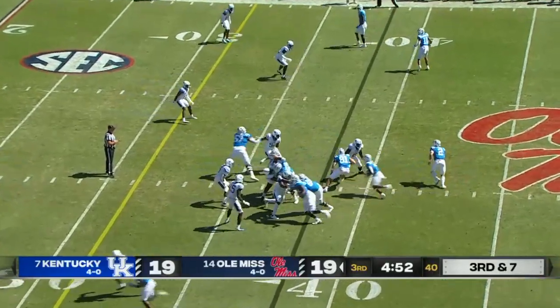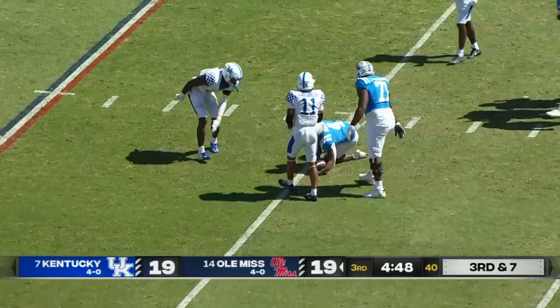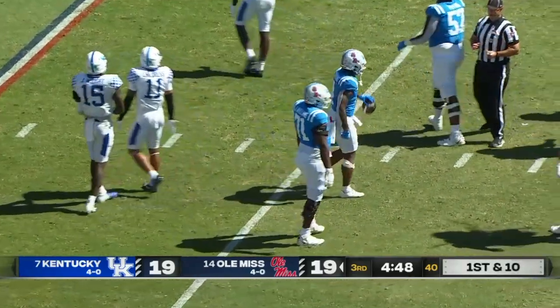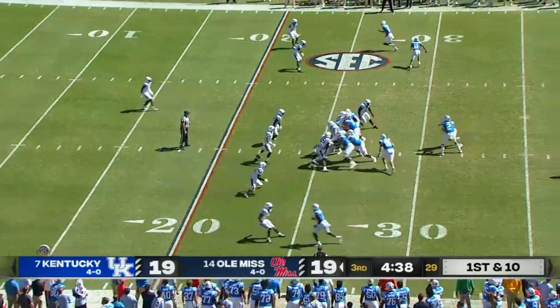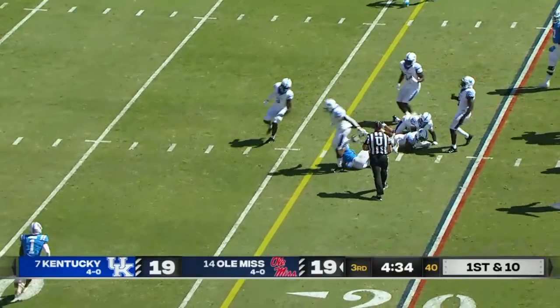Good — well, it'll be four-down territory for Ole Miss, third down and seven. They don't need fourth down though: Judkins rips through the middle between the center and the right guard. They try that real estate again and Judkins gets through.